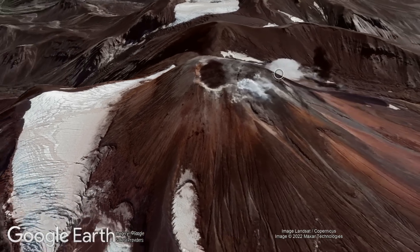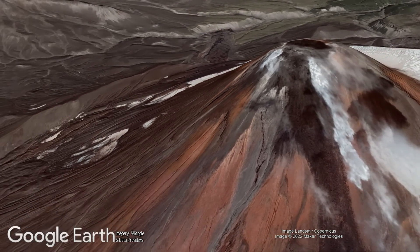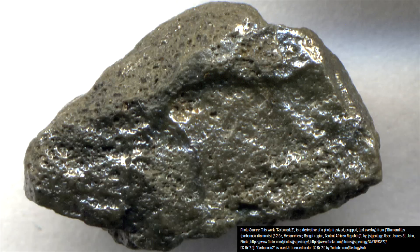Although these diamonds are almost universally less than 1 millimeter in width, some reports suggest that larger crystals do exist on the slopes of the Avachinsky volcano. Here is a photo of the type of diamond found within some of Avachinsky's lava flows.